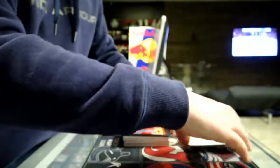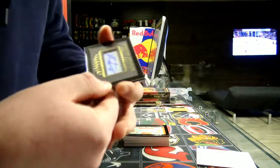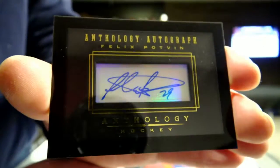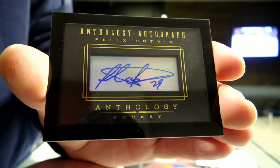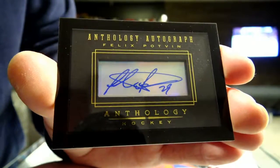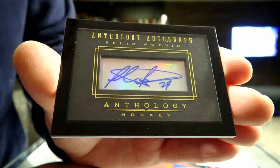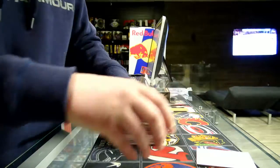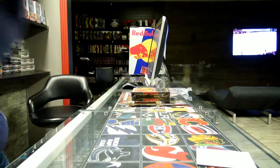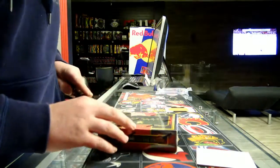And our last hit is an Anthology autograph for the Toronto Maple Leafs — Felix Potvin. Toronto Maple Leafs, Felix Potvin. So that was the box, really good pulls.